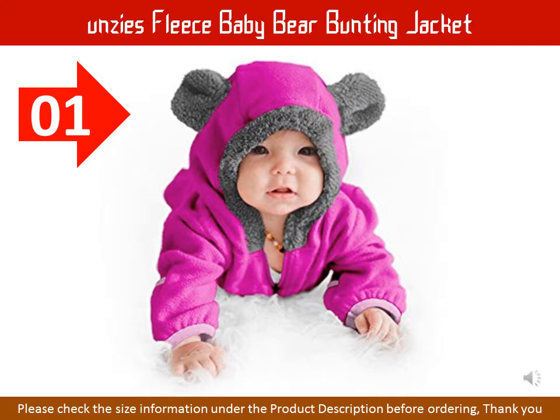The FUNCES Fleece Baby Bear Bunting is an adorable one-piece infant jumpsuit that combines cute novelty with functionality. Sharing photos of your infants on social media has never been more fun. A perfect Halloween costume, birthday present, or holiday gift to keep little ones warm inside and outside.